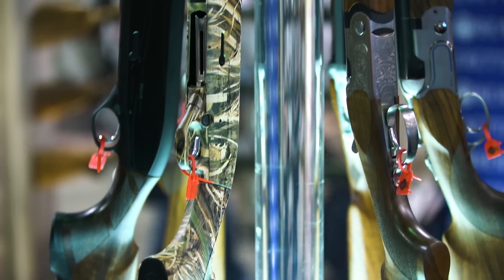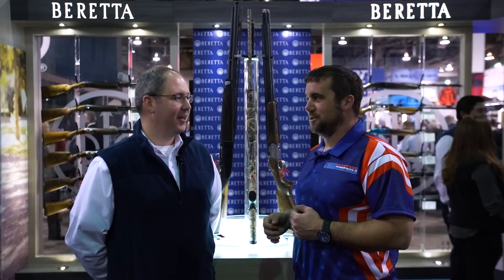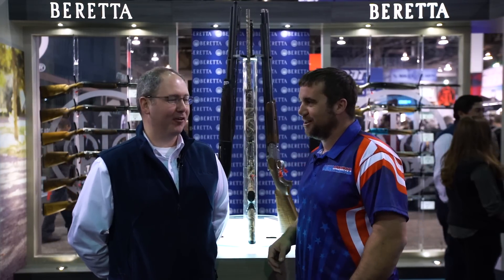Clay Martin here with Guns America Shot Show 2017. We're down at the Beretta booth talking with Christopher about shotguns. Beretta is kind of an up-and-comer in the shotgun market, right? You guys have made a couple of these? Yeah, a couple of them — once or twice? Yeah, we've been around a few years.